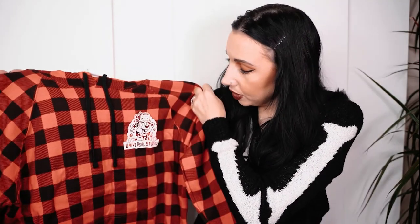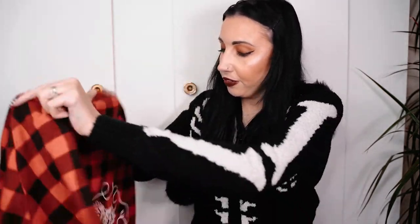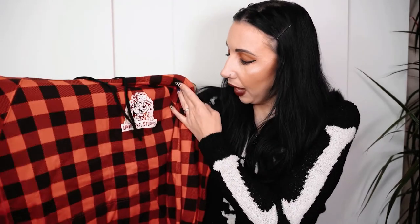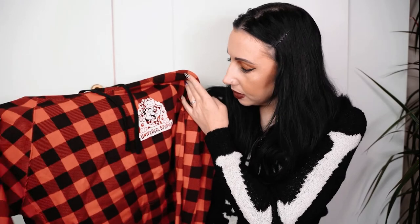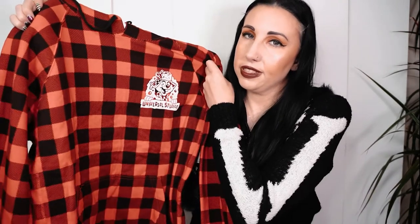I got this Christmas top from Universal - it's really really beautiful, I love the design on the back. I got it from the Christmas shop in Universal Studios. It's absolutely beautiful in there - you must go and have a look. I'm going to wear that over Christmas. That was sixty dollars, really gorgeous and festive.